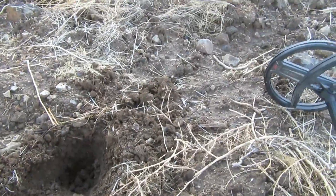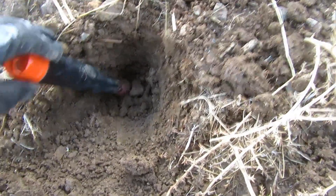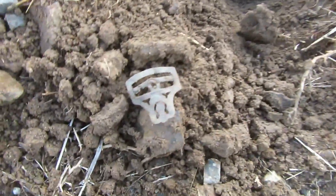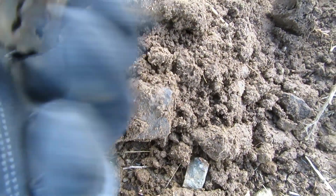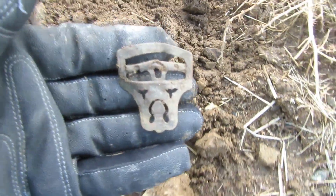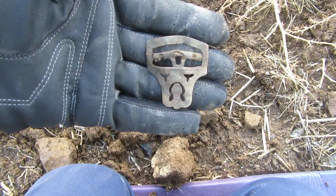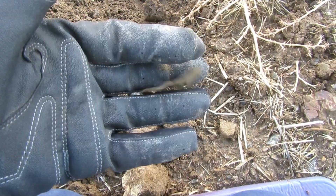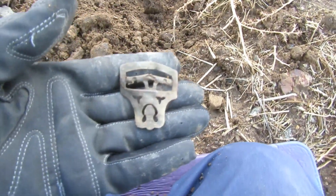This isn't something we usually deal with - mud - but I dug down about six inches. I was getting a faint 85 signal. Anyway, a cool relic and I don't know what it is, but you can tell it's old. Maybe a garter belt - it's got nice detail - or maybe for socks, maybe they used those for men's socks too. Maybe I'll put that on the Cooper boys and see if any of you guys know what that is. First find a relic, which is always nice.